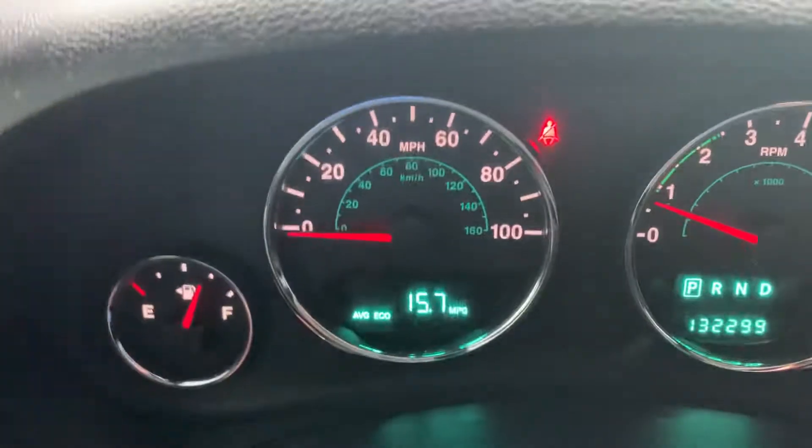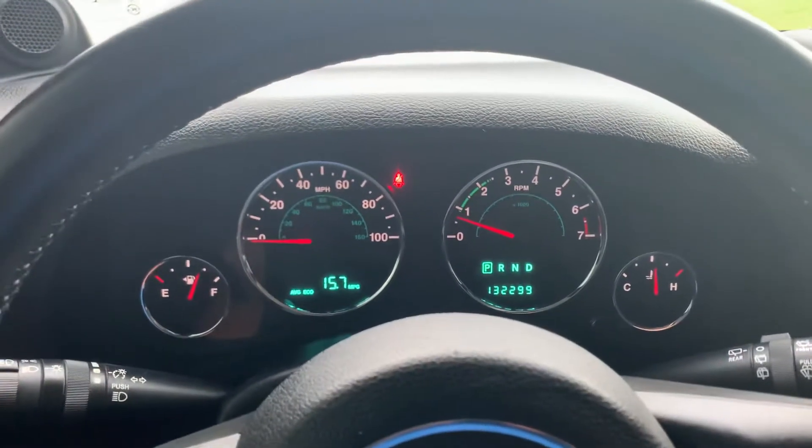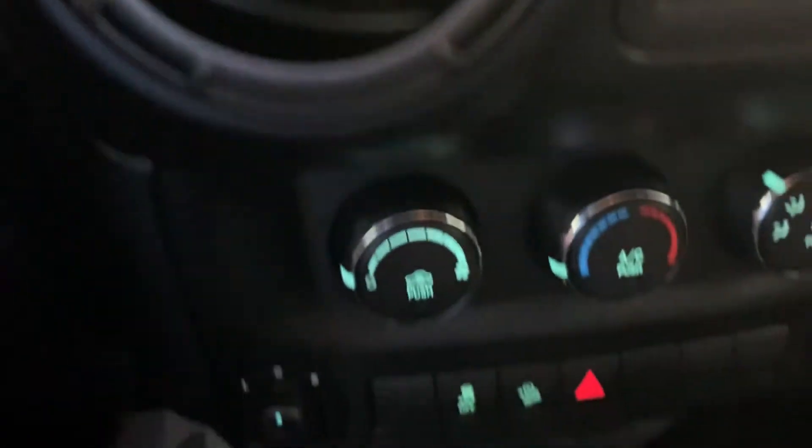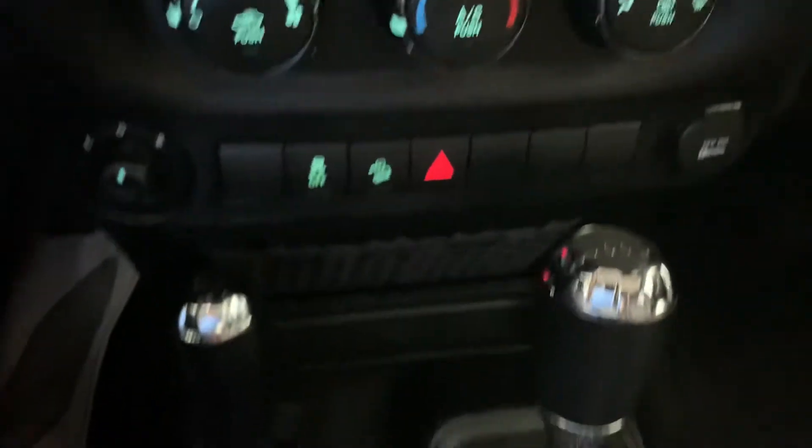Hey, good morning. Dasha, Billy Parsons here from Jim Glover Dodge. I'm shooting a video now. I'm on the inside of this 2012 Wrangler. It's a four-door unlimited.